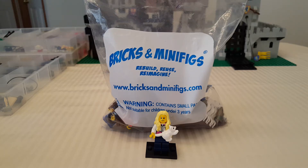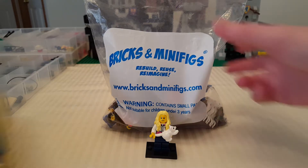Hi guys, I got a Lego haul for you today from Bricks and Minifigs, and I also got some end-of-the-year gifts from a friend, so I'll show you those first.